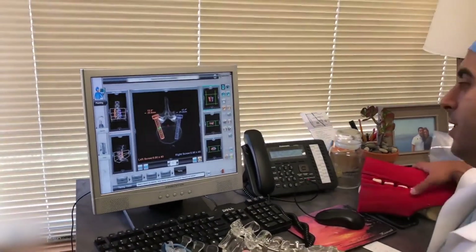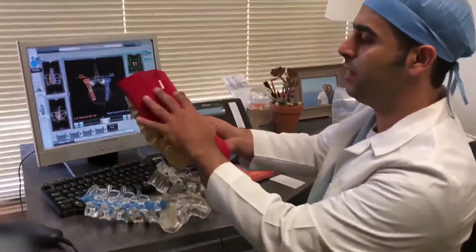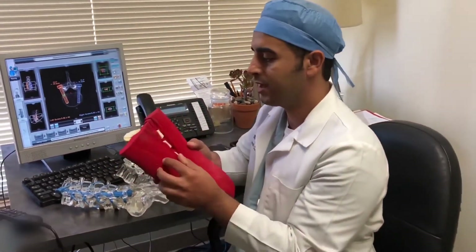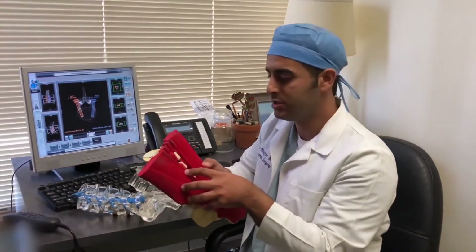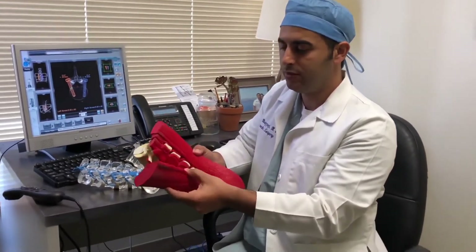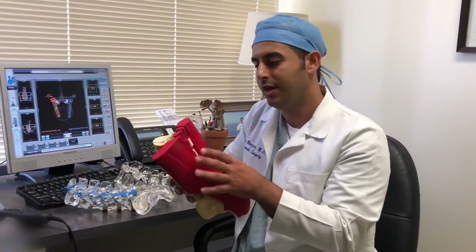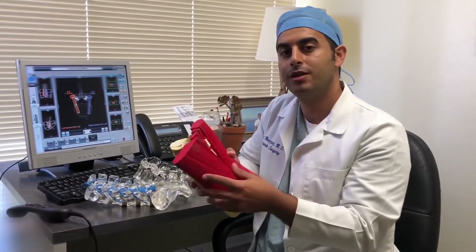Prior to this technology, I would have to remove all the muscle off the patient's spine and take a lot of x-rays to make sure, as best I can determine, the screws are going in the right position. Every time we maneuver these muscles and lift them off the spine, it causes a lot of trauma to the muscle itself. And that can cause a lot of pain for the patient, as well as bleeding. It lengthens the length of the surgery and time under anesthesia.